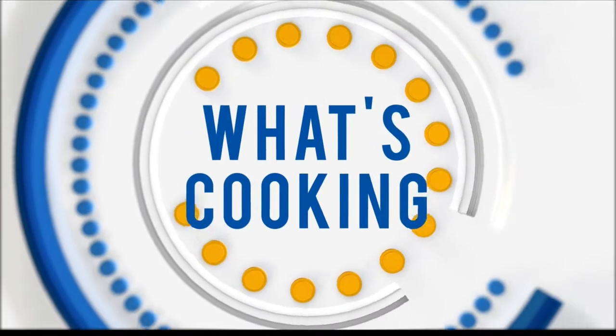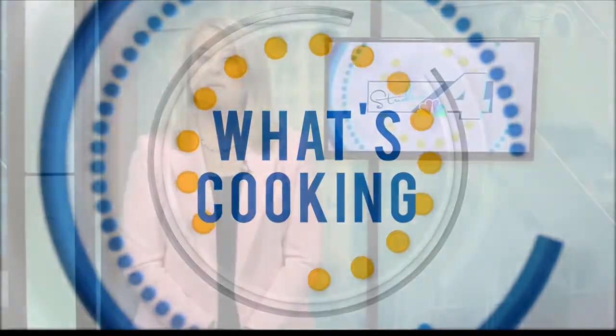From ice cream sandwiches and cakes to candy made into frozen desserts, there are so many tasty options that are sure to cool you off on your hottest day. Food scientist Dr. Maya Warren joins us to share the science behind ice cream.